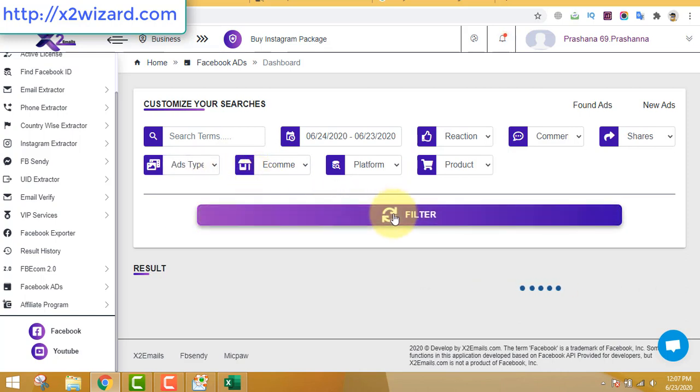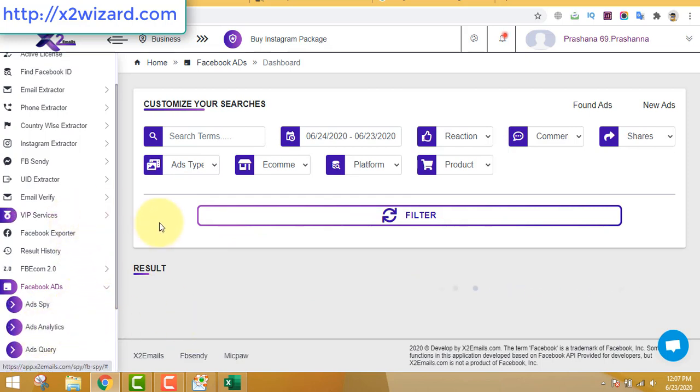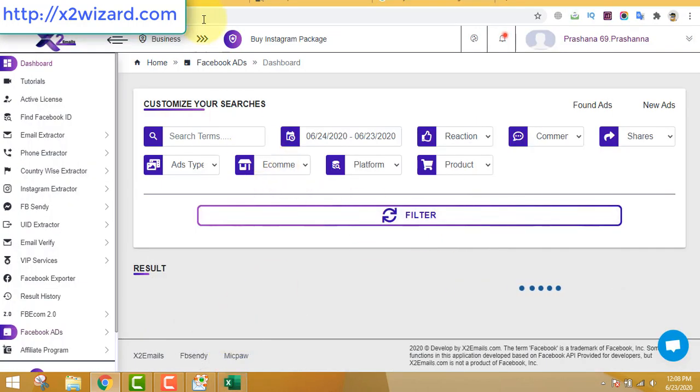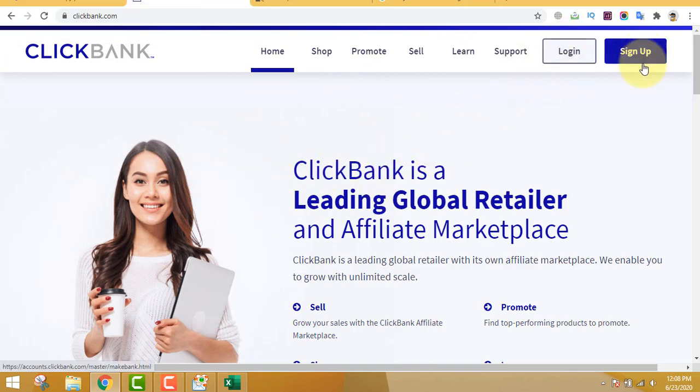If you get this software through the link at x2wizard.com, I will send you two products that I'm promoting that are doing really well. I promote two digital products that are really rocking. If you want the details of those two products, get this software today because I'll be giving this offer for a limited time, and I'll also be sending you a weekly two products that are doing really well.